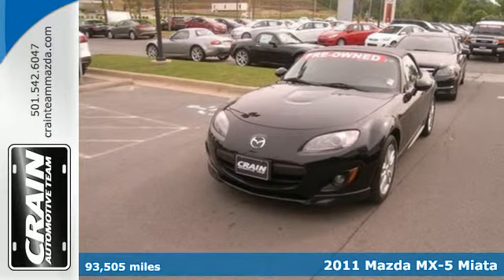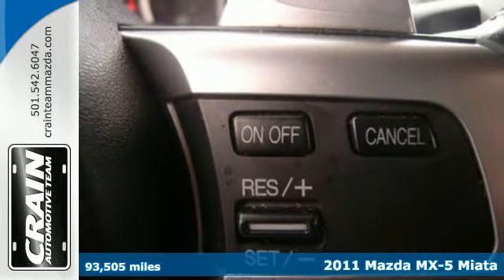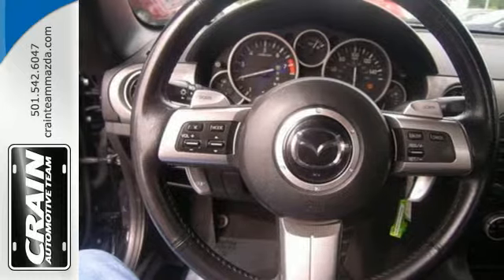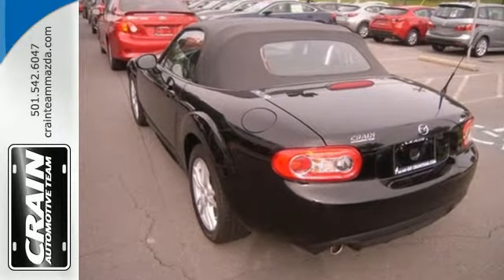It's a 2011 Mazda MX-5 Miata. It offers so much for so little, with standard amenities including alloy wheels, speed proportional power steering, a tire pressure monitor, one-touch power windows, and four-wheel independent suspension.